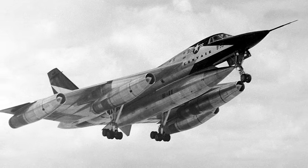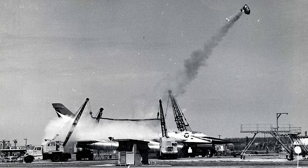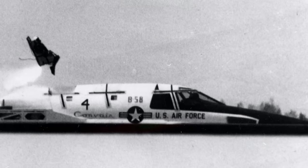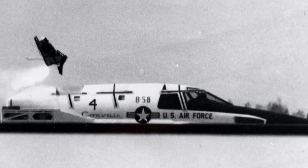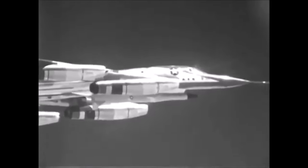Convair initially built two prototypes, the first of which was completed in the summer of 1956. Nearly a dozen additional pre-production aircraft were also built, along with more than 30 mission pods of varying designs. The program proceeded under especially high security, with various teams kept compartmentalized as much as possible to minimize the chance of vital technical information being leaked. The prototype's maiden flight took place in November of that year, and just a few months later the Hustler pushed its way through the sound barrier for the first time.